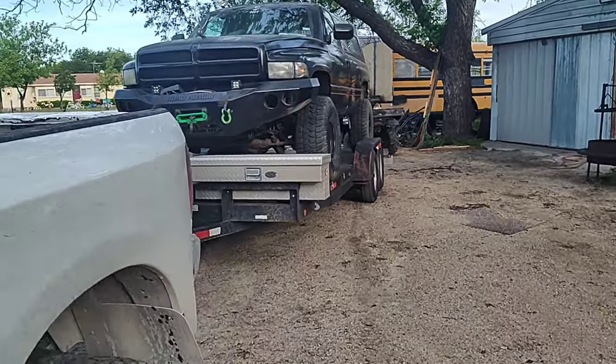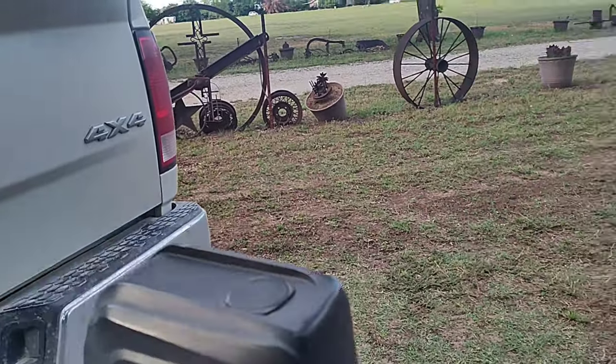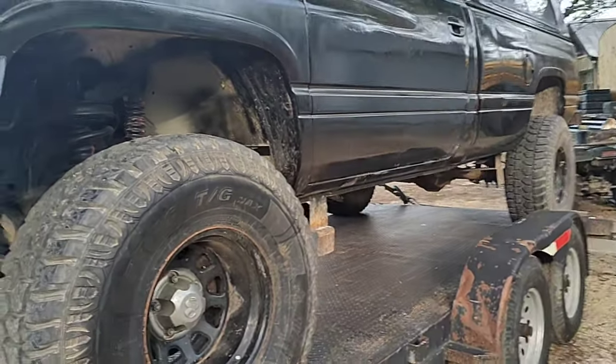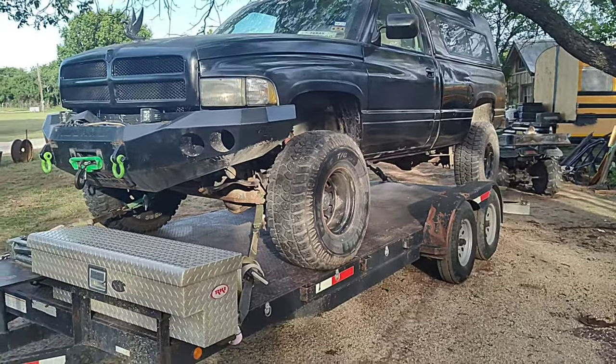This is his little Dodge right here. This is the Dodge — it needs a little bit of loving. So let's get this over there to Danny's and get it fixed up. Let's get this bad boy out of here.